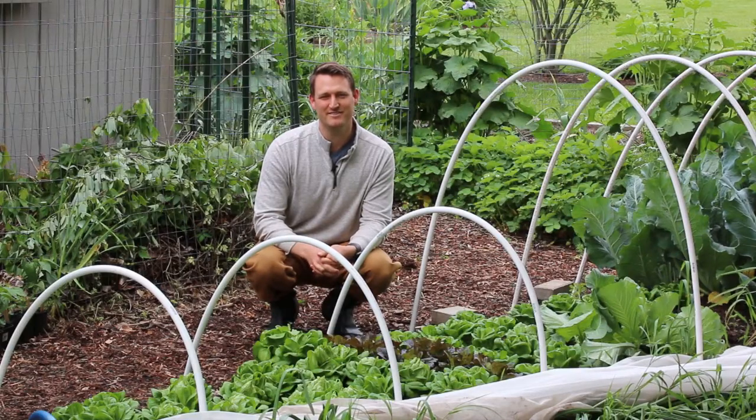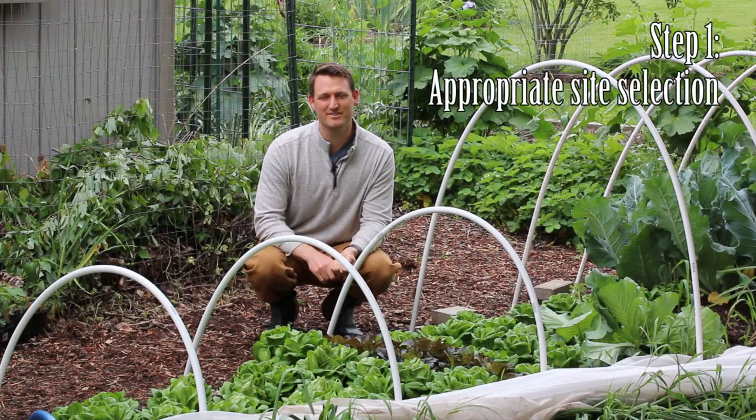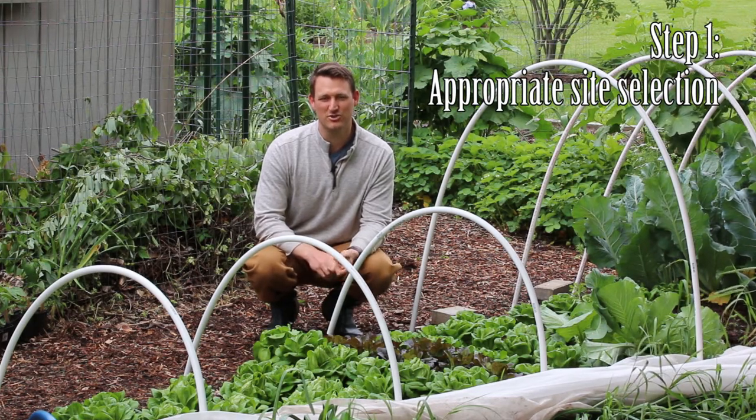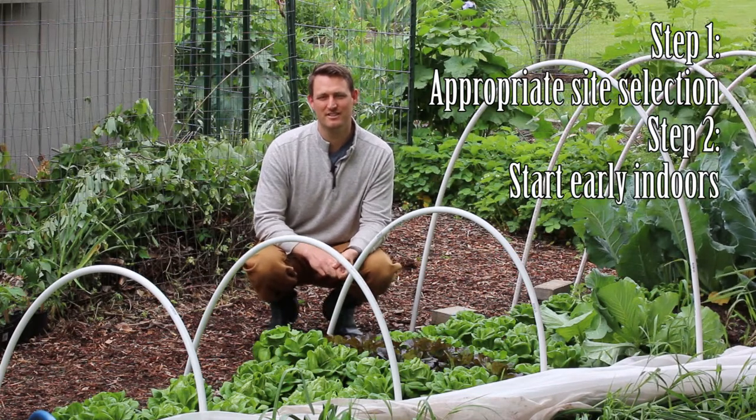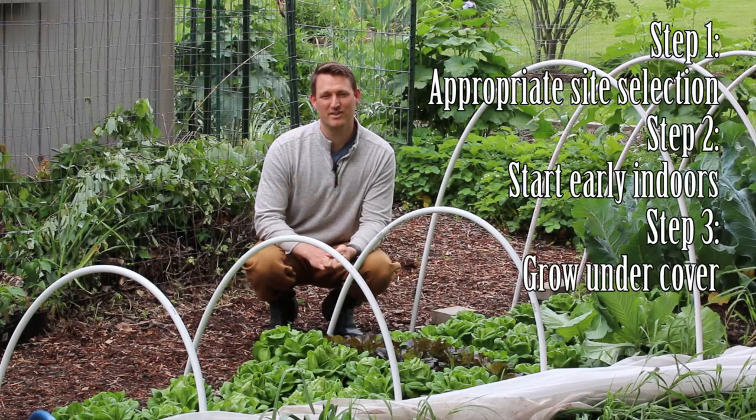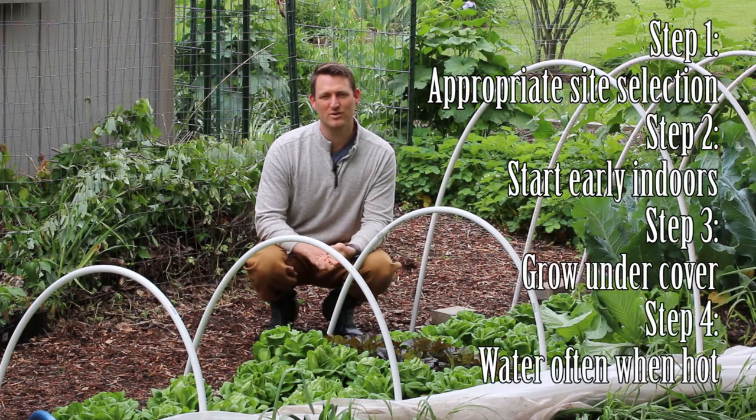So here are our four steps to growing great lettuce in the Midwest. Step one: appropriate site selection. Step two: start your seeds early indoors. Step three: plant early outside under cover. And step four: water regularly whenever you have a heat spell.